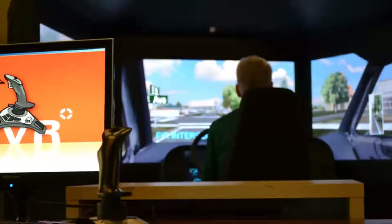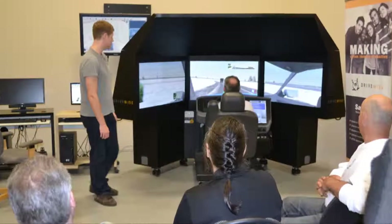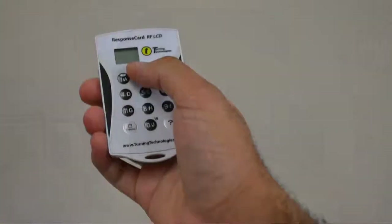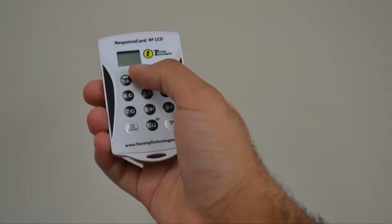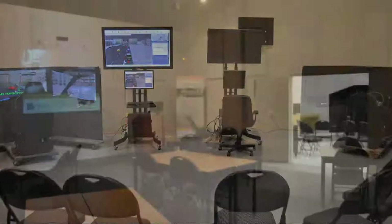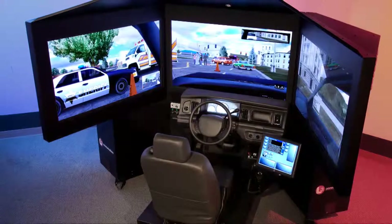Using our state-of-the-art virtual reality driving simulators, police officers have access to advanced learning solutions that increase performance, safety and preparedness. Embedded in each simulator is industry-leading virtual reality technology, providing a safe, risk-free and cost-effective environment to train officers in safe driving techniques.